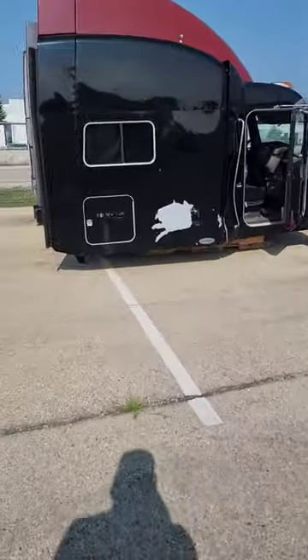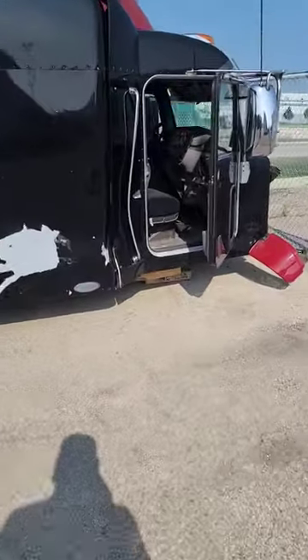Damn! Spotted another Peter Belt. Let's go check it out. Get a close look at this one. Oh yeah! Look at the Peter Belt right here, buddy.